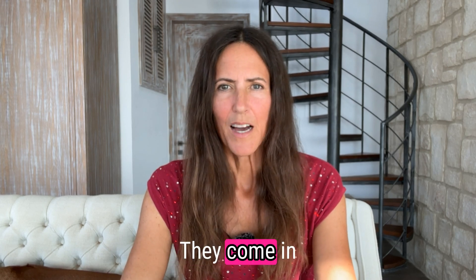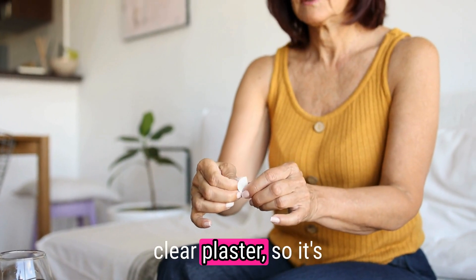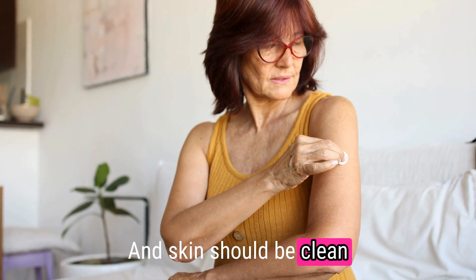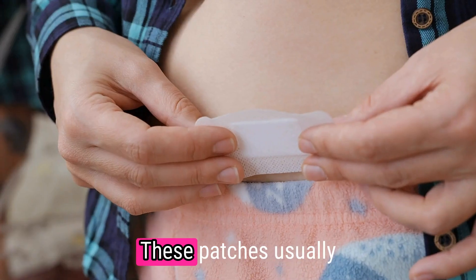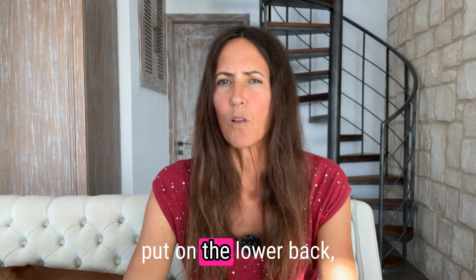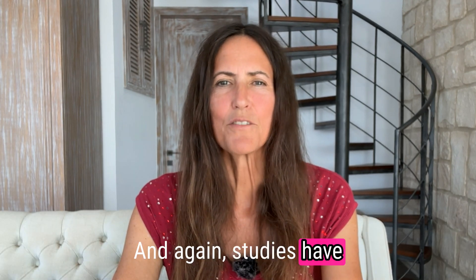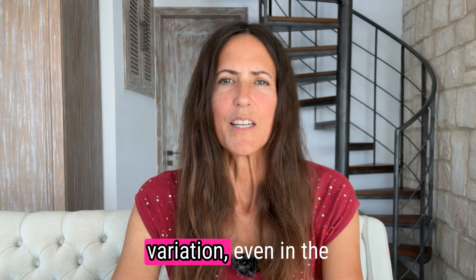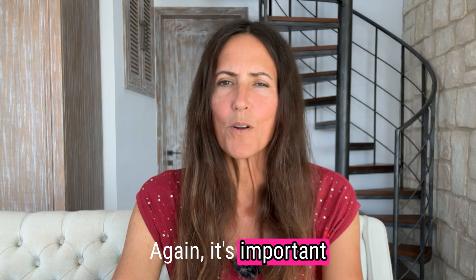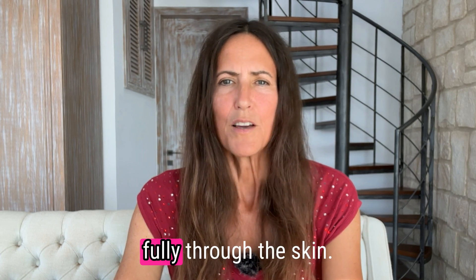There are estrogen patches as well. They come in different sizes according to the dose — just like a clear plaster, basically transparent on the skin. Skin should be clean and dry when applying estrogen patches. These patches usually go on the skin below the waist: they can be put on the lower back, the bottom, or the thighs. Studies have shown there's a huge variation even in the same person depending on where the patch is placed, so it's important to monitor as people might need a higher dose simply because they're not absorbing fully through the skin.